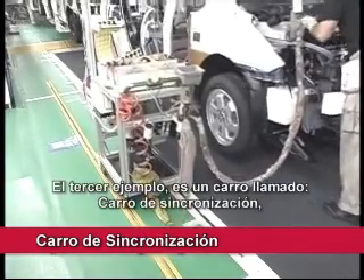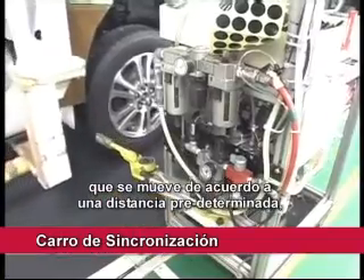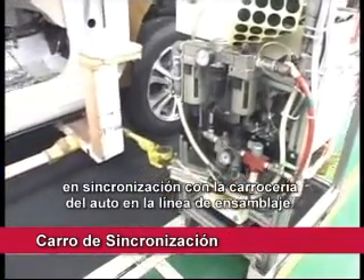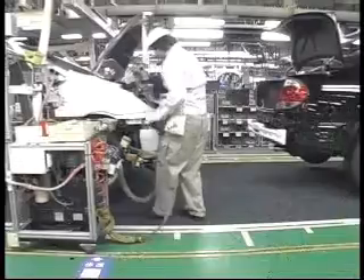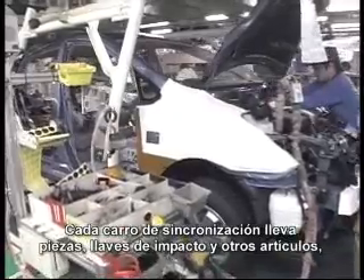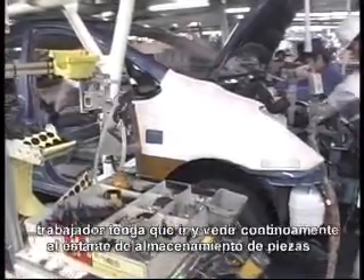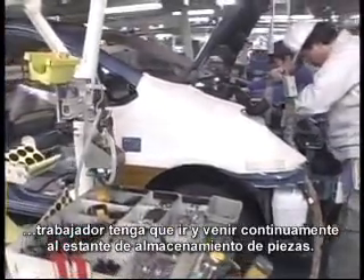The third example is a cart called a synchronizing dolly that moves according to a predetermined distance in synchronization with the car body on the assembly line. Each synchronizing dolly carries parts, impact wrenches and other items, improving work efficiency by eliminating the need for the worker to go back and forth to parts storage racks.